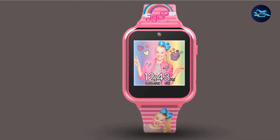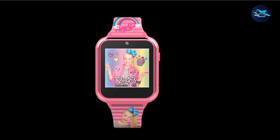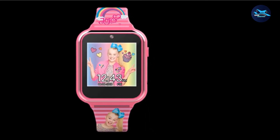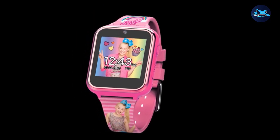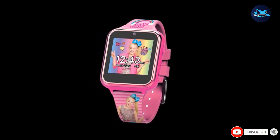Features include three basic games, a voice recorder, pedometer, alarm clock, stopwatch, and calculator. The touchscreen display allows you to access the three basic games provided. You can also customize the clock face with a choice of 10 different JoJo Siwa designs. Unfortunately, the watch does not have any waterproof protection, so if your child is going to a birthday party with a water slide, it's best to leave the watch at home.